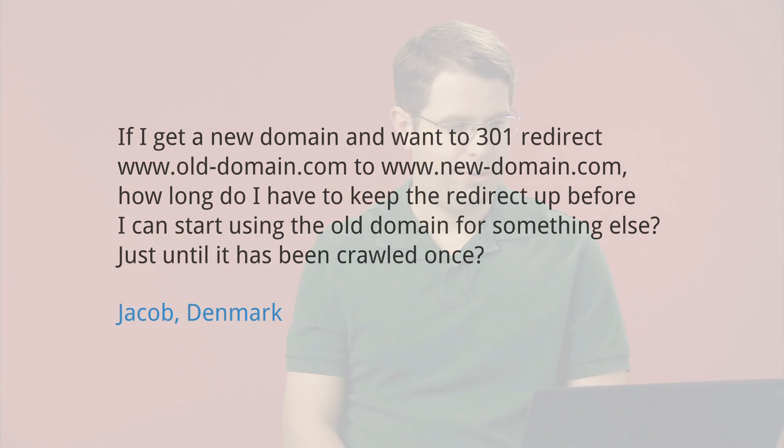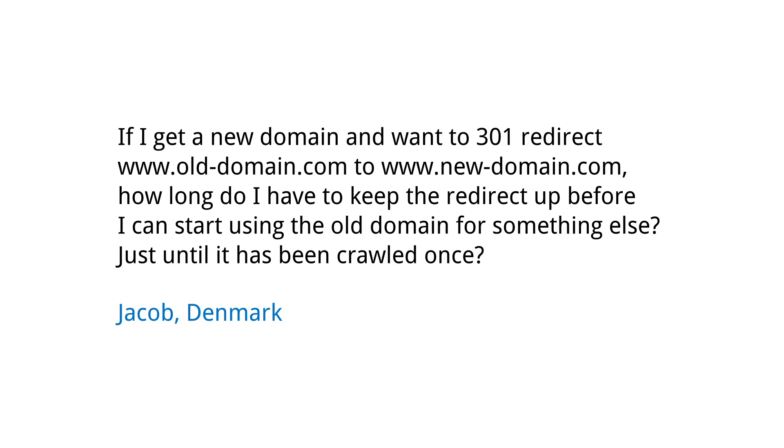Today's question comes from Jacob in Denmark. Jacob wants to know: if I get a new domain and want to 301 redirect www.olddomain.com to www.newdomain.com, how long do I have to keep the redirect up before I can start using the old domain for something else? Just until it has been crawled once?